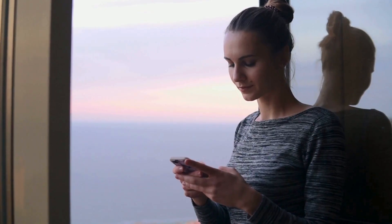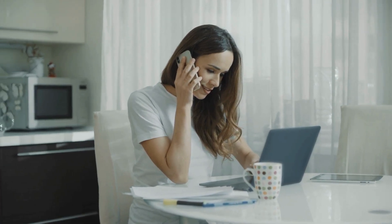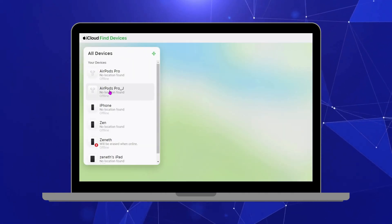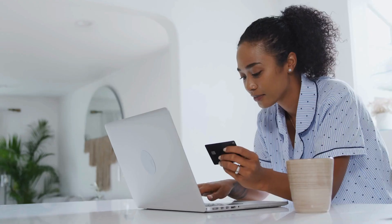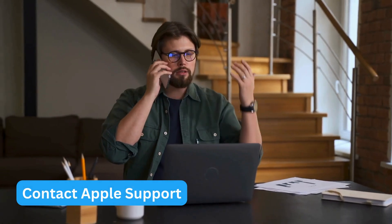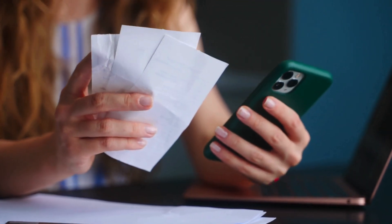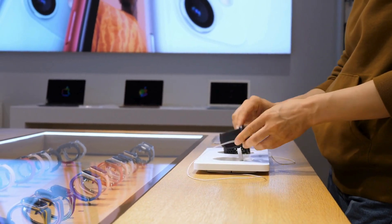Here are some legal alternatives you can try to remove the iCloud activation lock from your device. If you find yourself staring at that iPhone lock to owner screen, you're not alone and there are legitimate paths forward. One of the simplest solutions is to contact the previous owner — if you bought a secondhand iPhone, reach out and ask them to remove the device from their iCloud account. They can do this by logging into iCloud.com, navigating to Find My iPhone, selecting your device, and choosing 'Remove from Account.'